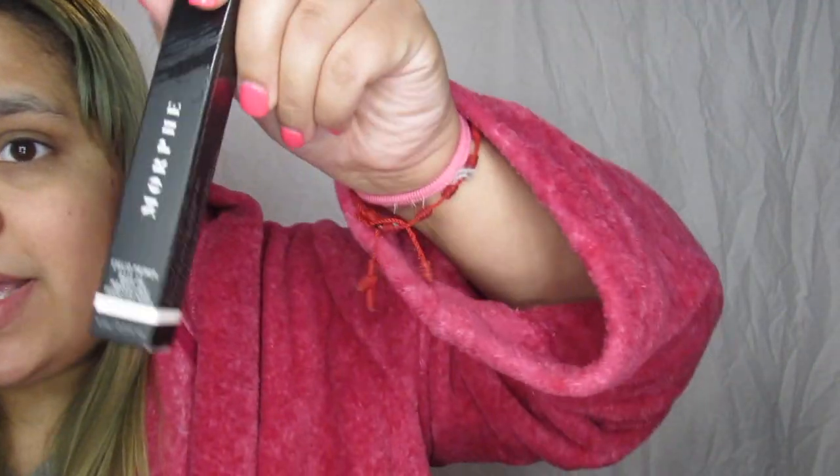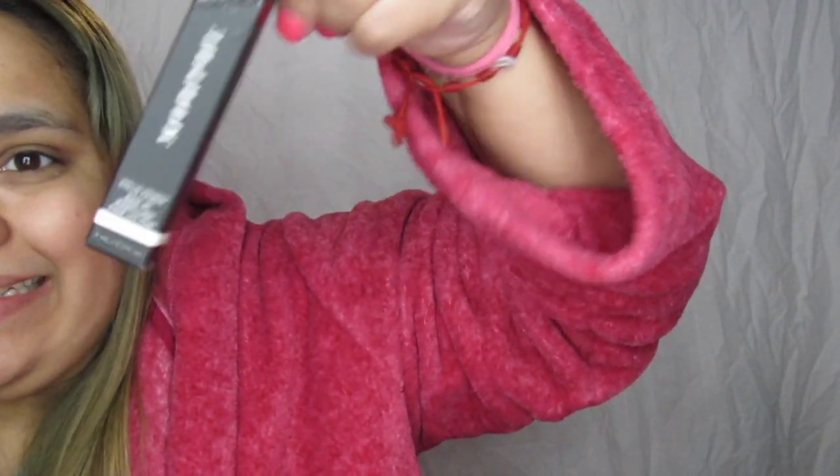The next thing I got is also not new to my collection. It is the Morphe Eyelid Primer. I'm not even close to using all of this up, so I just wanted to get a new one just in case I use up all of it. I have my other one because I love this as well. It is the best lid primer in all of eternity. I don't know what I would do without it.